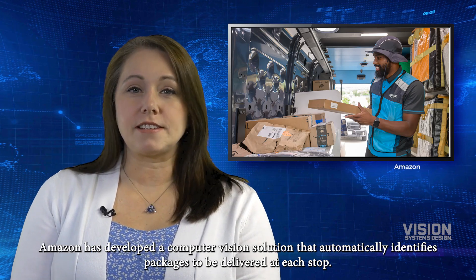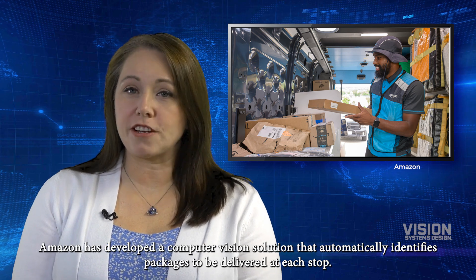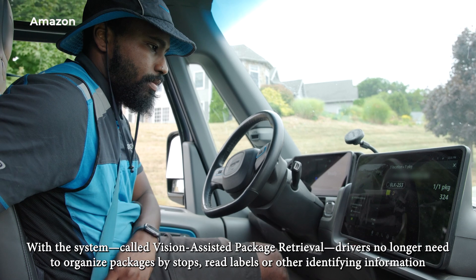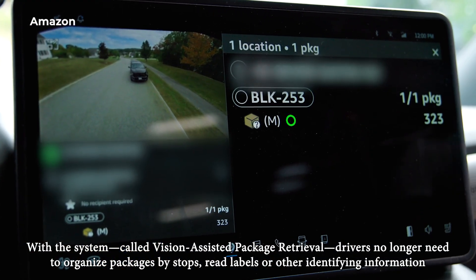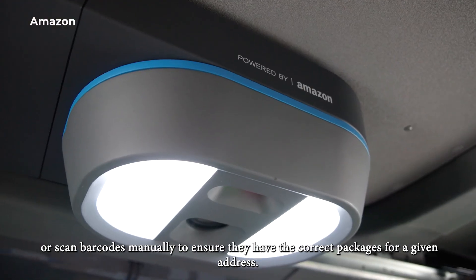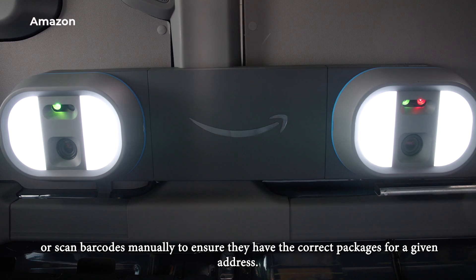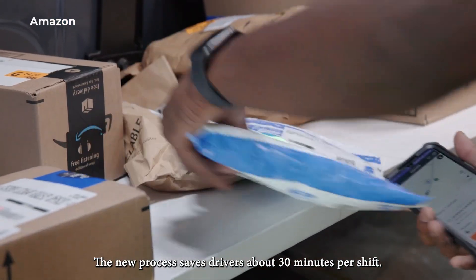Amazon has developed a computer vision solution that automatically identifies packages to be delivered at each stop. With the system, called Vision Assisted Package Retrieval, drivers no longer need to organize packages by stops, read labels or other identifying information, or scan barcodes manually to ensure they have the correct packages for a given address. The new process saves drivers about 30 minutes per shift.